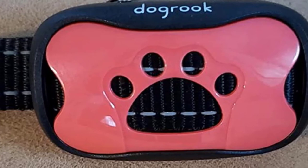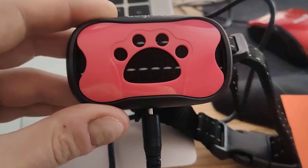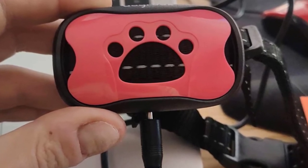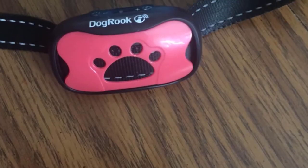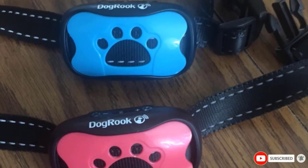This awesome collar is adjustable to any size dog and is entirely waterproof. The Dog Rook Collar also comes with interchangeable collars and replacement parts. It even has a level adjuster to control the vibration rating from 1 to 7. Smaller dogs or dogs with a softer bark will need a lower setting than larger dogs with a booming voice. With its durable materials, your dog will be trained to stop barking in no time.